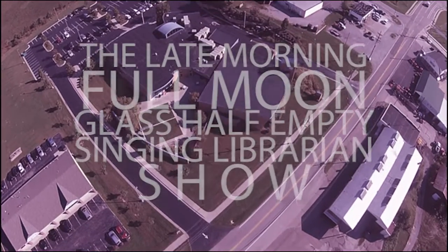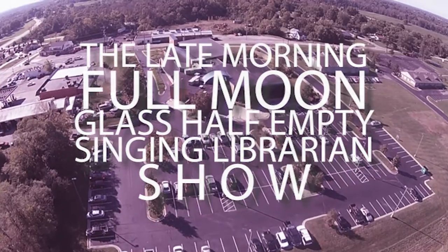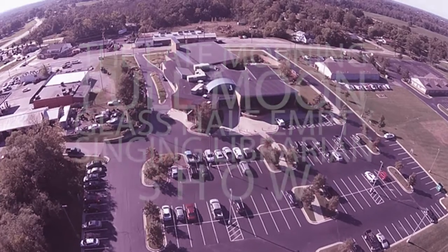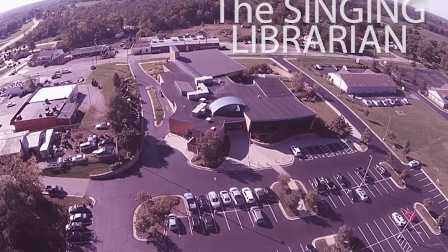It's the late-morning, full-noon, glass-half-empty Singing Librarian Show! With your host, the Singing Librarian!